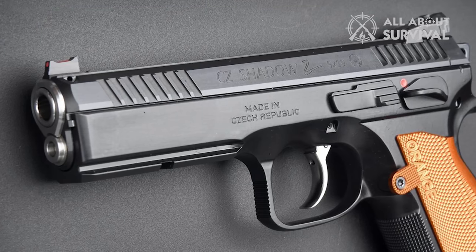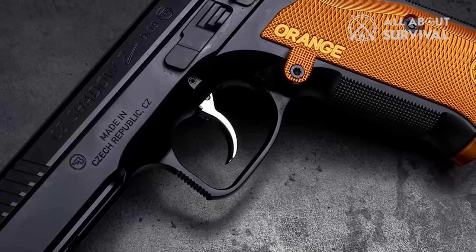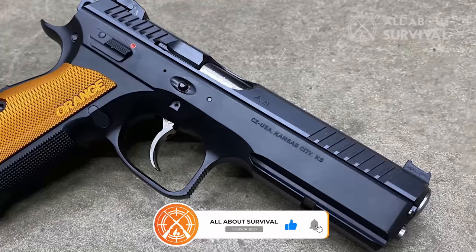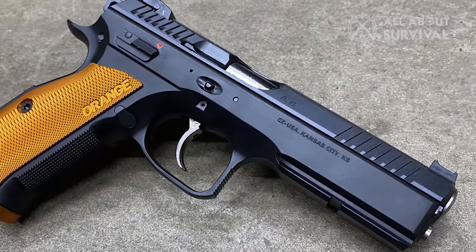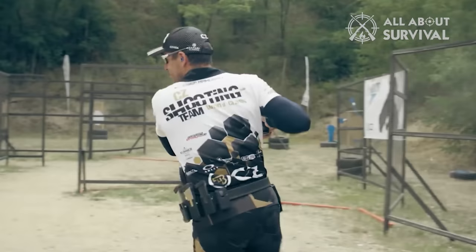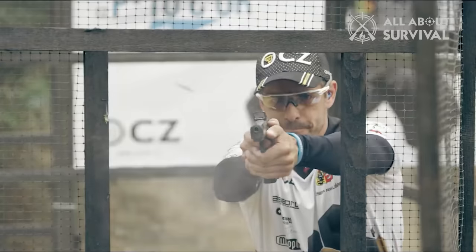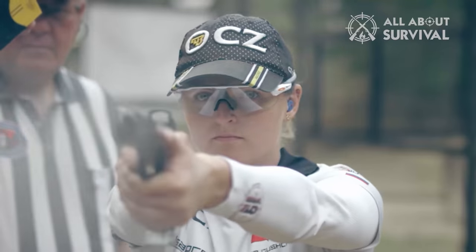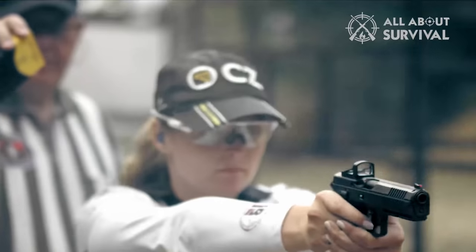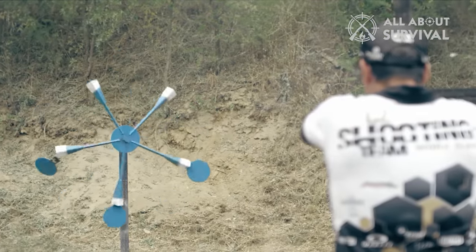Key features of the CZ Shadow Series include the slide-in frame design, where the slide rides inside the frame, resulting in a lower bore axis and reduced muzzle flip. The Shadow Series is known for its smooth and light SA/DA trigger, which allows for consistent and precise shots. The pistols come with adjustable rear sights and fiber-optic front sights, ensuring quick target acquisition and easy sight alignment. CZ Shadow models also feature extended controls, including an ambidextrous manual safety, a large slide stop, and an oversized magazine release. Ergonomics is a strong point — the pistols feature a comfortable grip angle, and the checkered front and backstrap provide excellent purchase. The steel frame contributes to overall balance and weight distribution, making the pistols comfortable to shoot for extended periods.